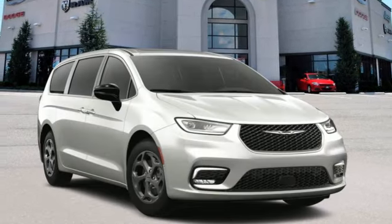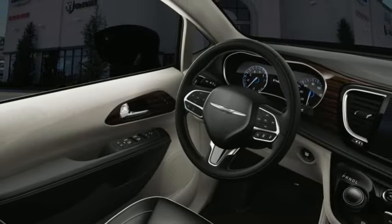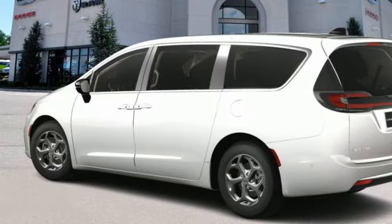Heated steering wheel, V6 engine, hands-free liftgate, auto-dimming rearview mirror, and heated and ventilated leather bucket seats.